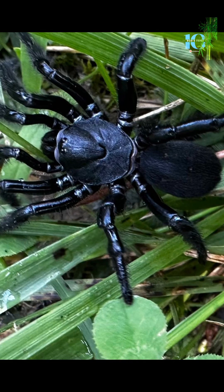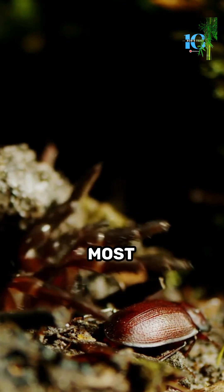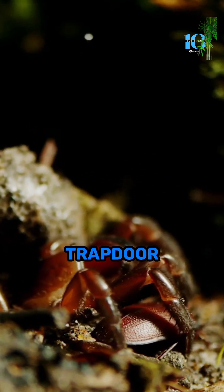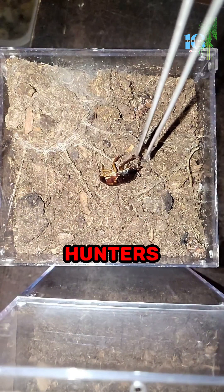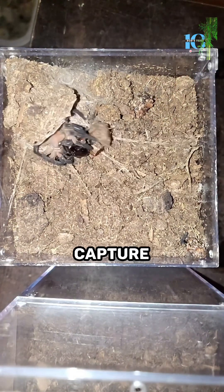Have you ever heard of the trapdoor spider? This elusive arachnid is one of nature's most fascinating creatures. Trapdoor spiders are masterful hunters, using their incredible speed and stealth to capture their prey.